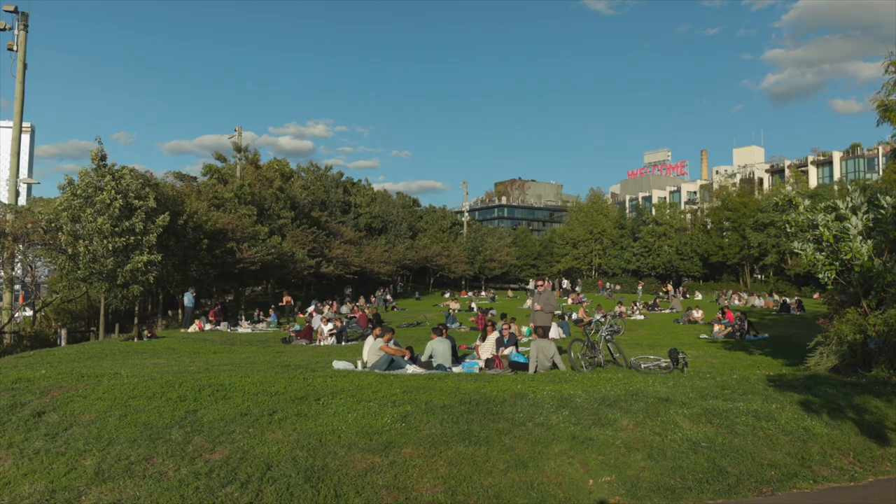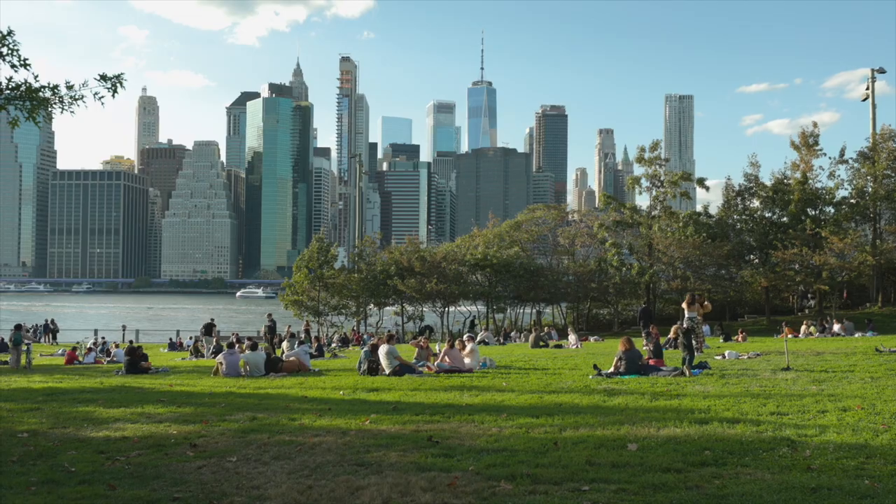Today we're in the Brooklyn Bridge Park. This is one of the most popular places in Brooklyn to see the Manhattan skyline. Today is the weekend and there are obviously a lot of people here.